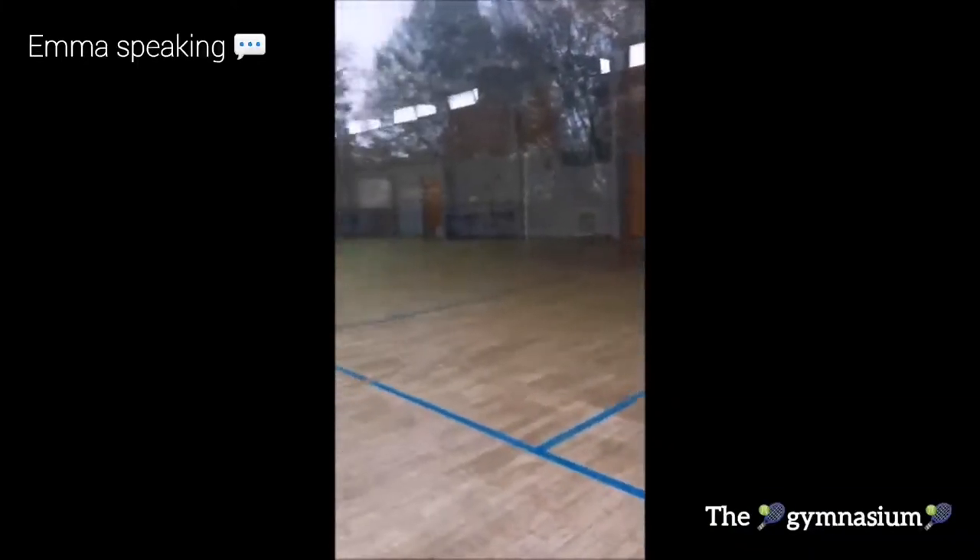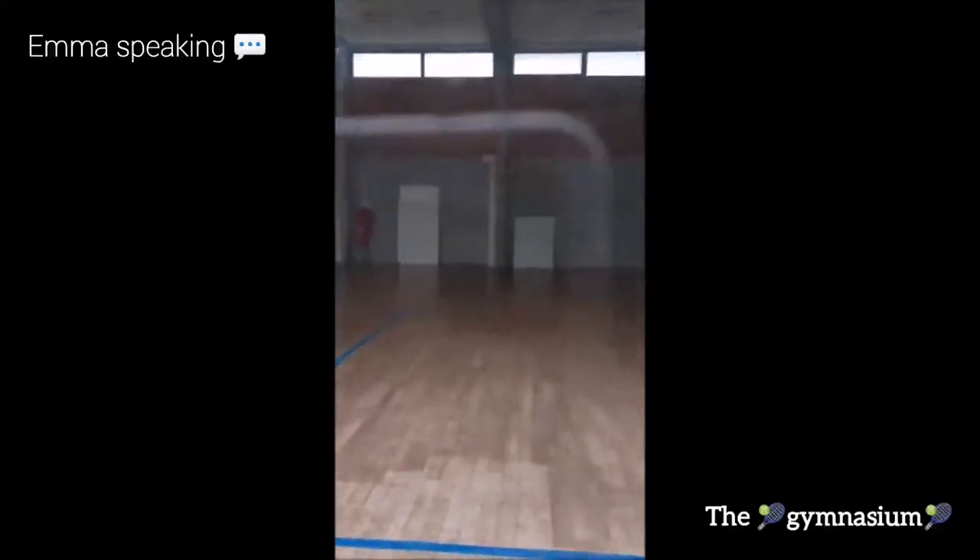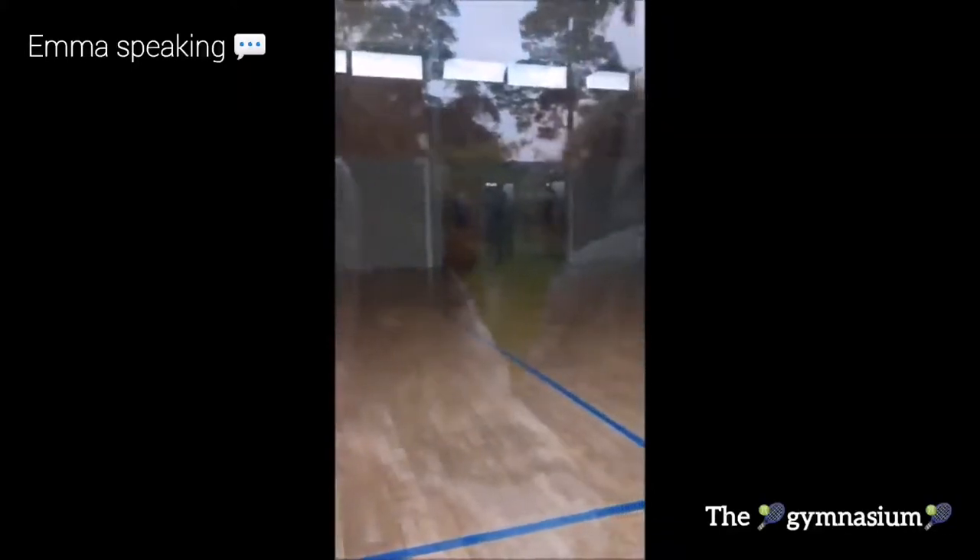You can also join the UNSS or the sport class in order to practice more sport at school and to improve your level.